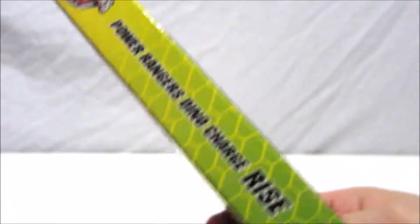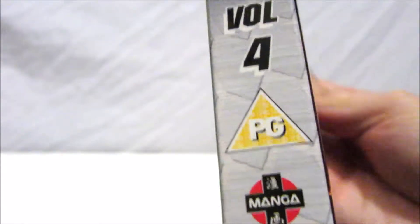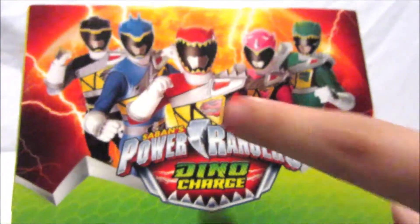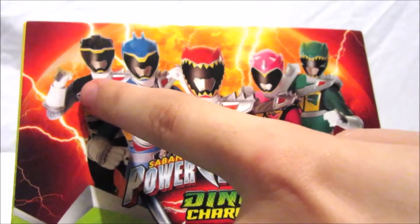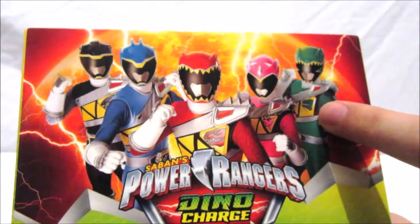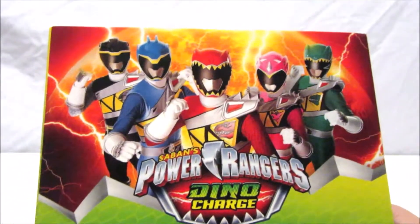On the side we've got the Pink Ranger, Volume 4 Rise, Power Rangers Dino Charge with the logo, PG rated, and Manga UK. On the back you've got all five Dino Charge Power Rangers: Tyler the Red Ranger, Koda the Blue Ranger, Chase the Black Ranger, Shelby the Pink Ranger, and Riley the Green Ranger — my favorite, though they're all awesome.